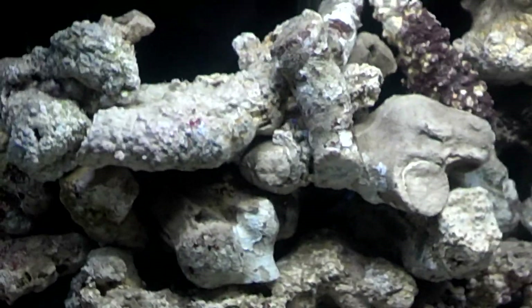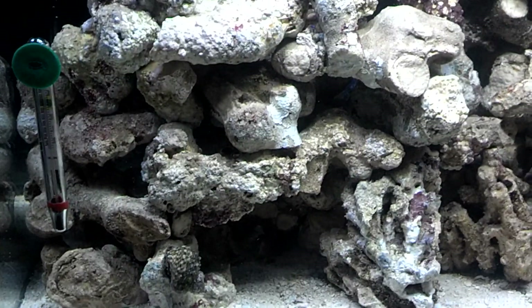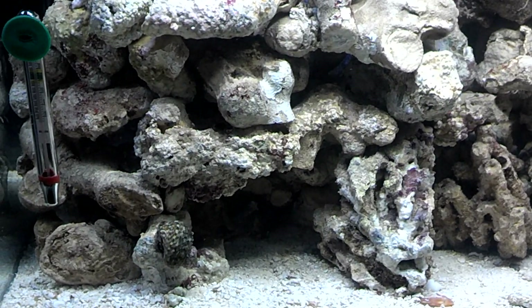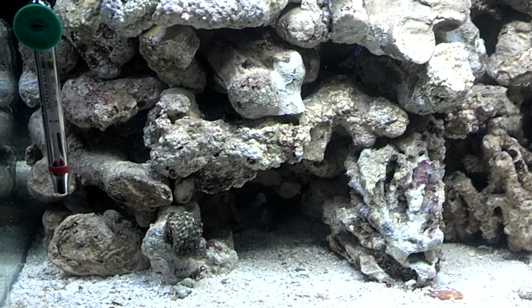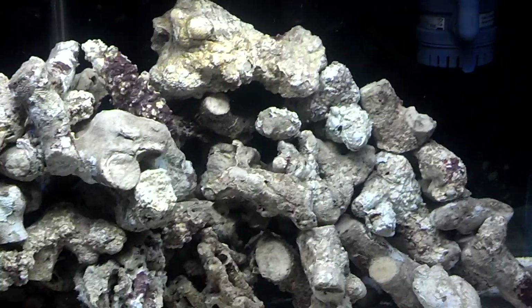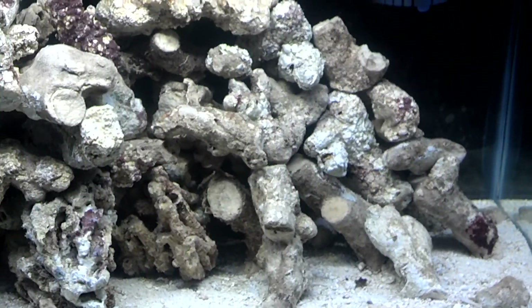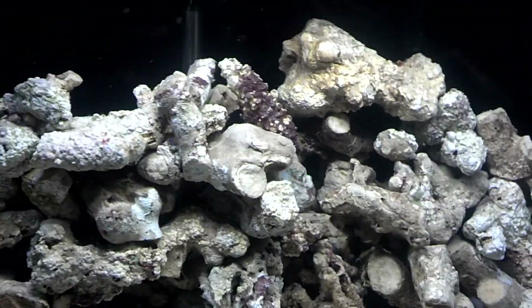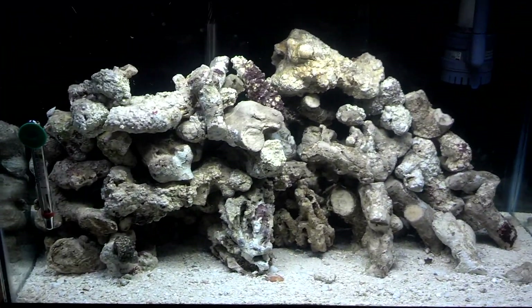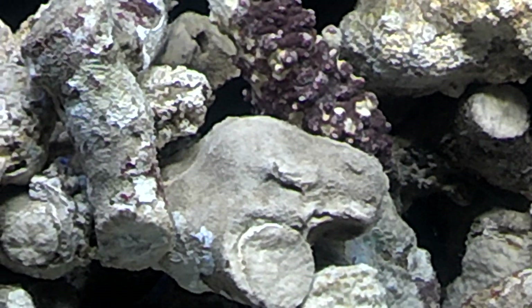Right now my tank's running a little hot — I think I might end up having to get a chiller because it's real hot down here in the dirty dirty south. Also, this video is being brought to you by the Motorola Razor, so if anybody has any questions about the video quality just let me know.